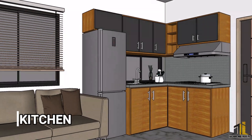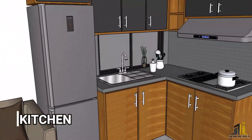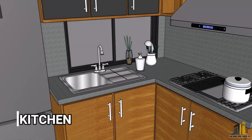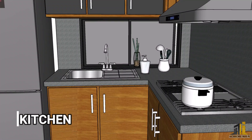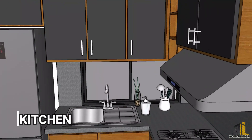The minimalist L-shaped kitchen design was incorporated in this house. Due to the small space, we put a sliding window in the area of the sink to allow natural lighting and ventilation. We put grey granite for the countertops and backsplash.